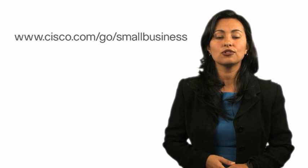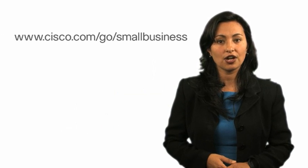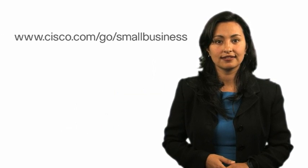For more information about Cisco Small Business products, please go to cisco.com/go/smallbusiness. Thank you.